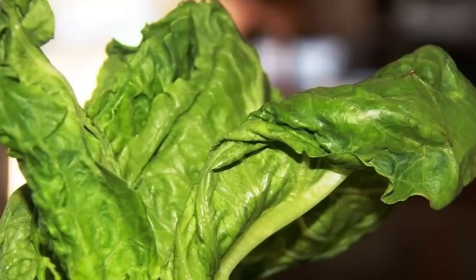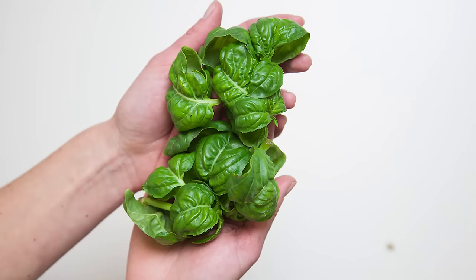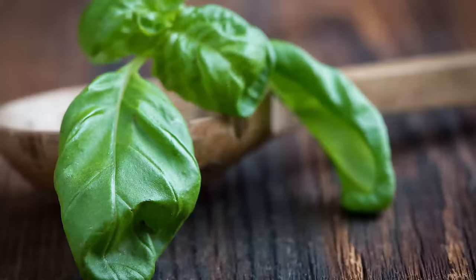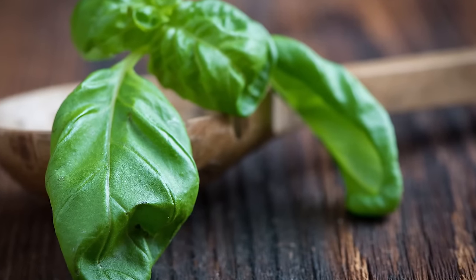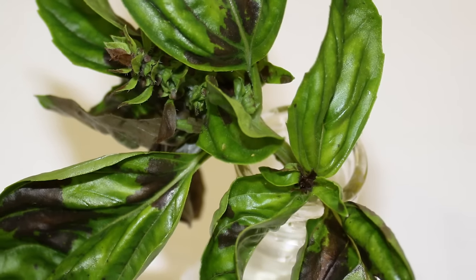Recently, one of our farmers came to us with a little bit of a lettuce problem. When he harvested the lettuce it was great, but a couple hours later it was already wilted and unsaleable. Another farmer had a problem with his basil — he would deliver a fantastic basil harvest, but the next day the customer would call him complaining about the basil being black and decayed.